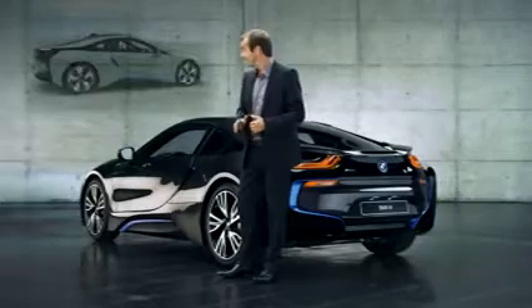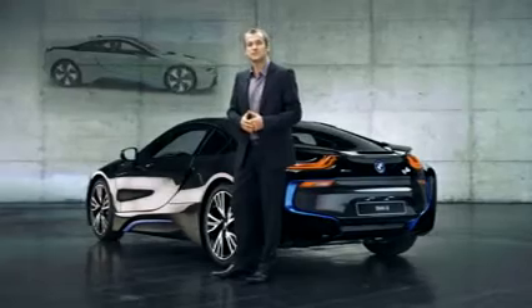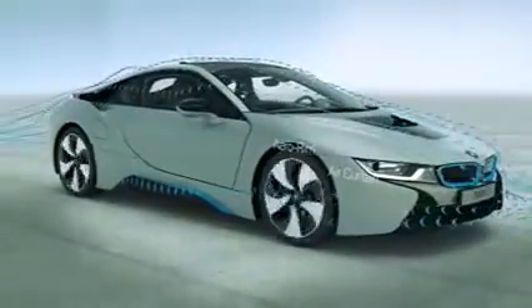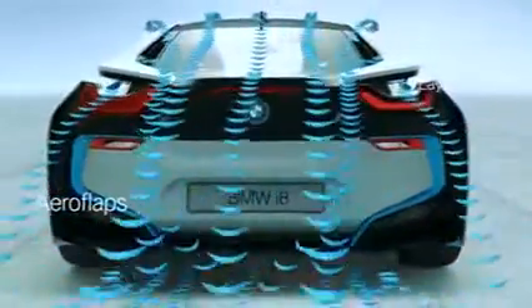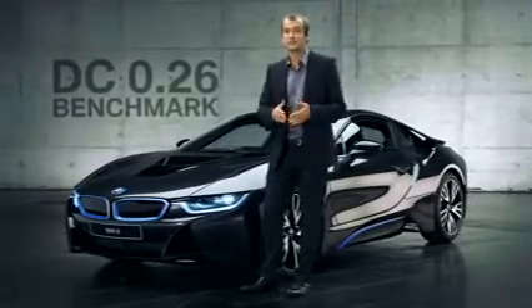But aerodynamics is about more than meets the eye. The entire underbody of the car has been totally closed for a smooth surface. Other aerodynamic elements are the air curtains and the aero flaps — they too reduce the car's drag substantially. The result: an actual drag coefficient of just 0.26, a benchmark value in this segment.